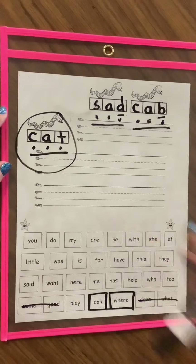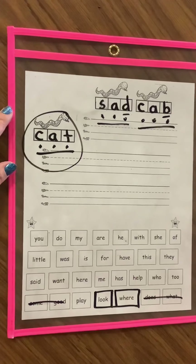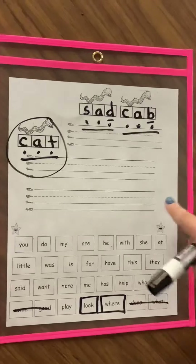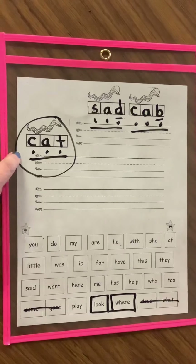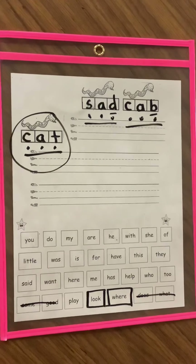Write your sentence. Use your best uppercase, spaces between your words, lowercase letters, stretch out the words with the sound, and don't forget your end mark. That's your challenge today for the raffle. Write your sentence, take a picture of it, and send it to us in Seesaw.